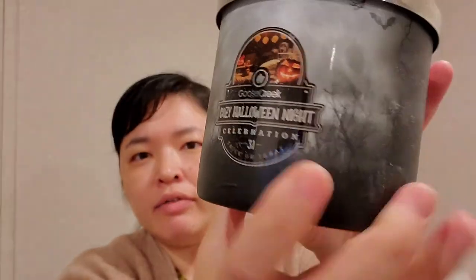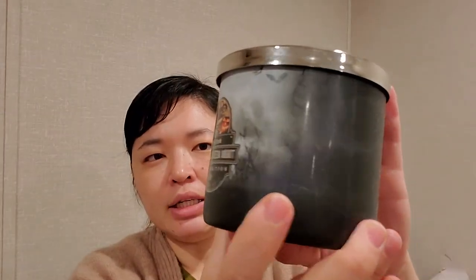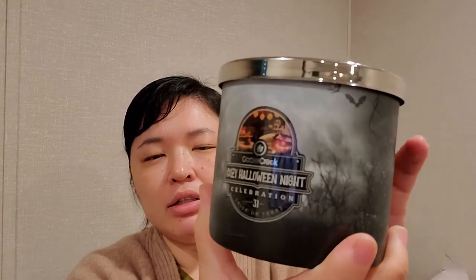Hey everybody, I'm back again with a Goose Creek haul. I've been wanting to get some of the new Halloween candles they released. They made another little Halloween batch and the packaging is just so spooky and gothic. It reminds me of the packaging last year from Bath and Body Works — the black and white wraparound that lights up kind of in the background, not exactly a full luminary but it sheds some light through the plastic wraparound and creates a haunting spooky effect.